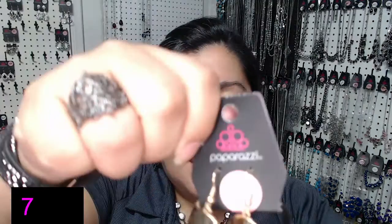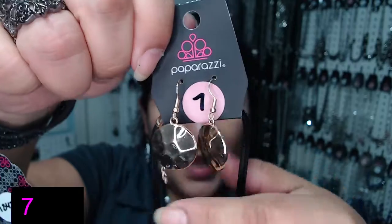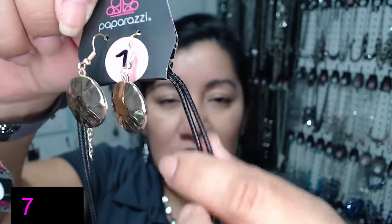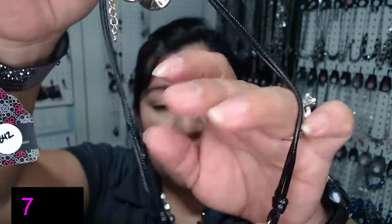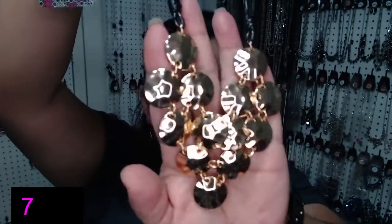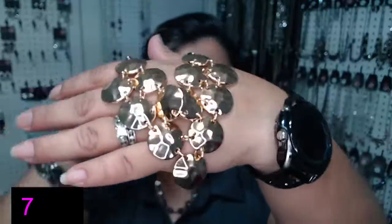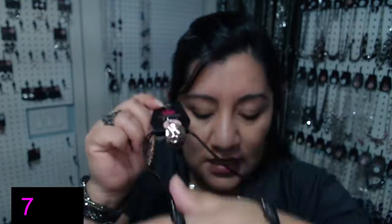Number 7. El número 7. Here are the gold earrings — a little bit of hammer texture. And it has this kind of suede material rope here in black. And the rest of it is that gold color — en color oro, negro y color oro. Nice texture there.